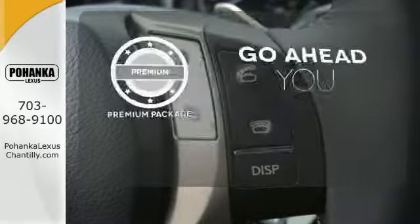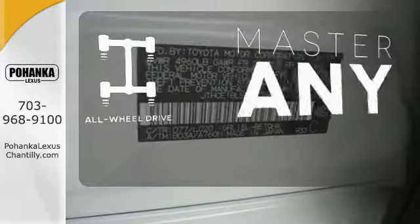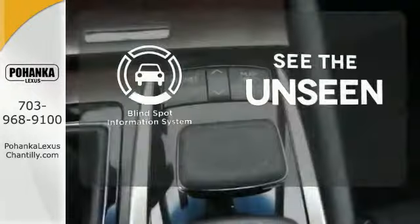For those who enjoy the finer things, the premium package is included for you. Control the road with all-wheel drive. Negotiating traffic has never been easier thanks to the blind spot indicator.